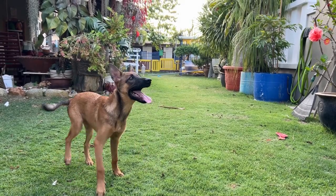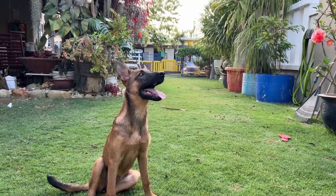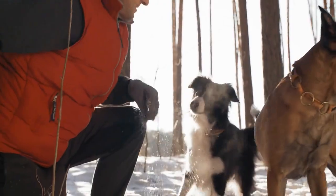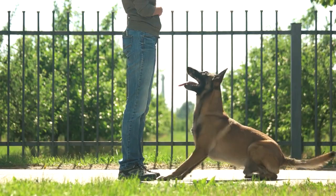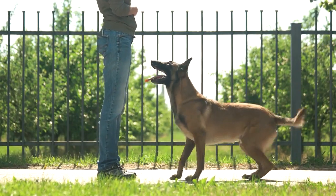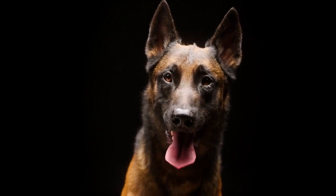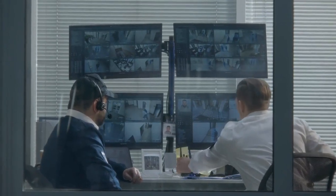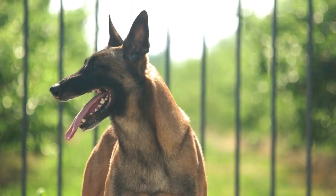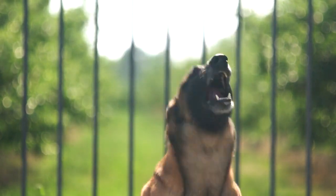Temperament. Belgian Malinois are known for their high energy levels, intelligence, and unwavering loyalty. They are often described as intense and driven, which makes them excellent working dogs. They require early socialization and consistent training to be well-rounded pets. Belgian Malinois are renowned for their police and military service. They excel in tasks such as bomb detection, search and rescue, and apprehension work. Additionally, they are often employed as guard dogs and make great companions for active individuals or families.